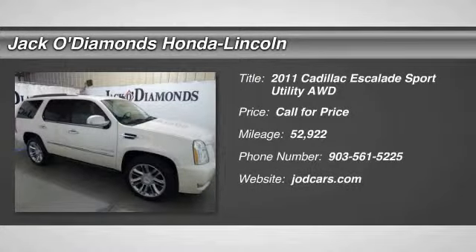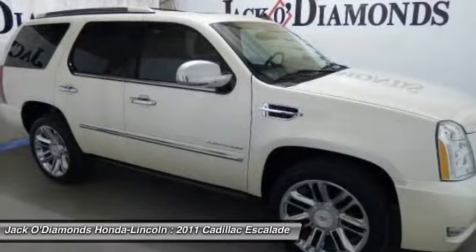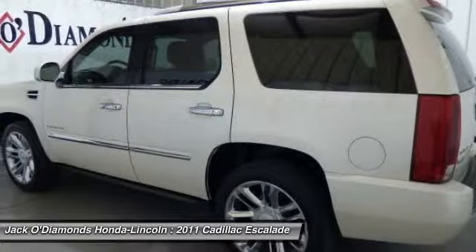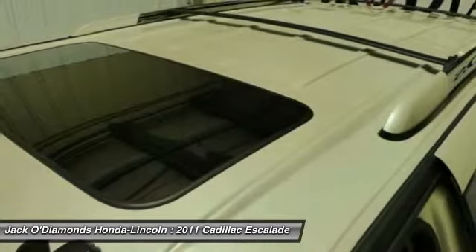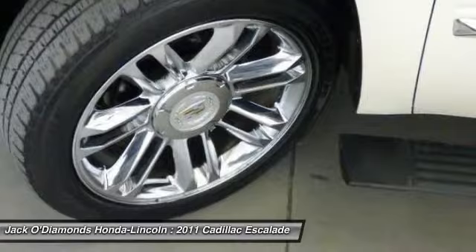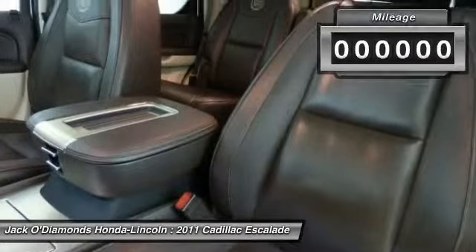The 2011 Cadillac Escalade. A full-size luxury SUV, the Cadillac Escalade stands for A-List style. Thrilling, yet effortless performance combined with advanced luxury and technology that's on the leading edge of the industry makes the Escalade an easy choice.